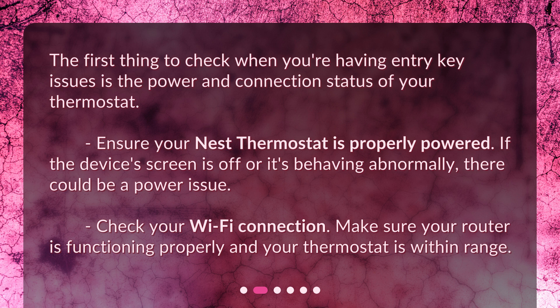Check your Wi-Fi connection. Make sure your router is functioning properly and your thermostat is within range.